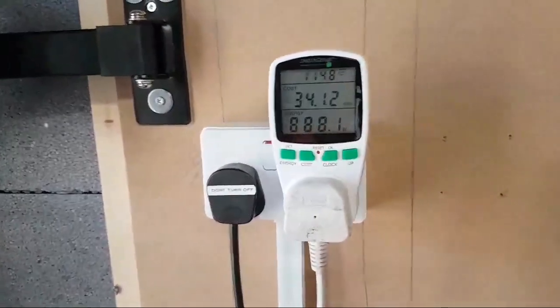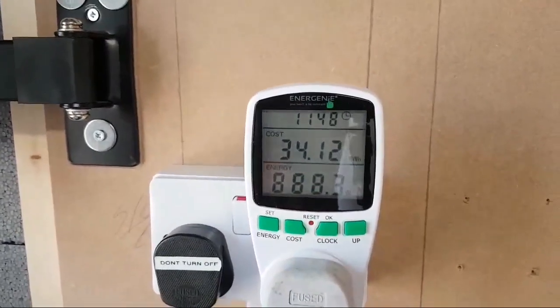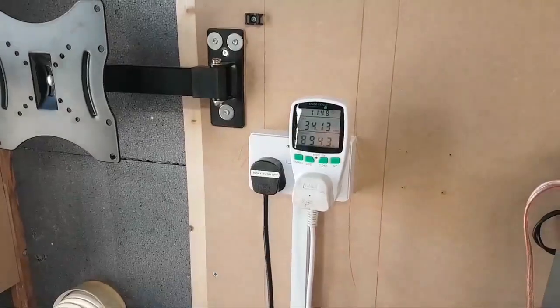I've decided to install a little power monitor so we can see the draw the aircon is using and how much money it's actually cost over the last few days. Don't take the £34 over 3-4 days completely seriously — I don't think I've got the pence per unit right. I'm trying to get the correct kilowatt-per-hour charge including VAT from the electricity company.